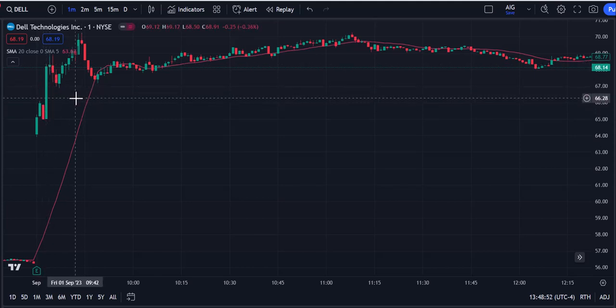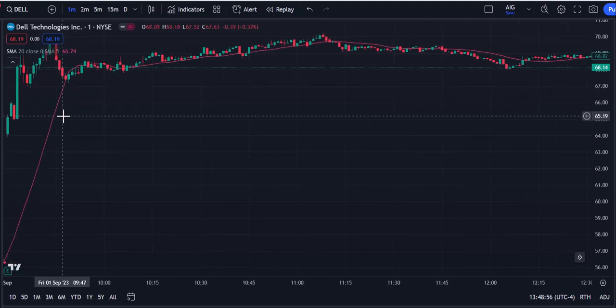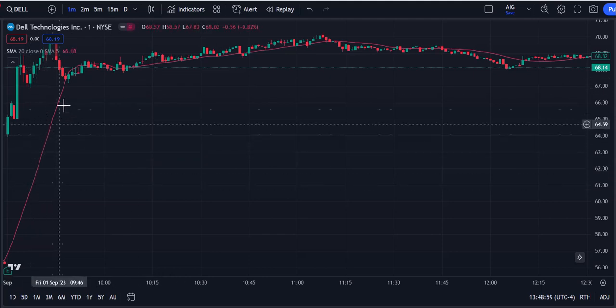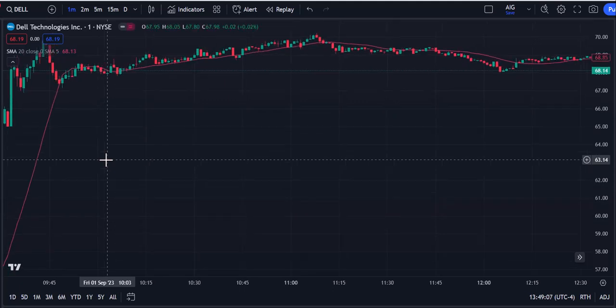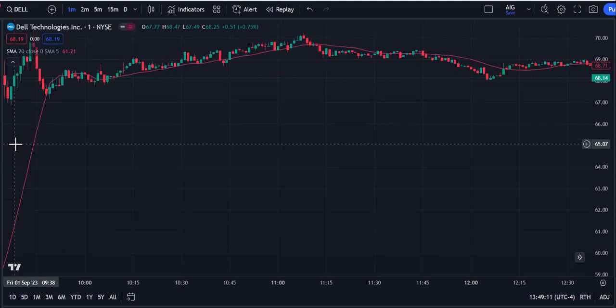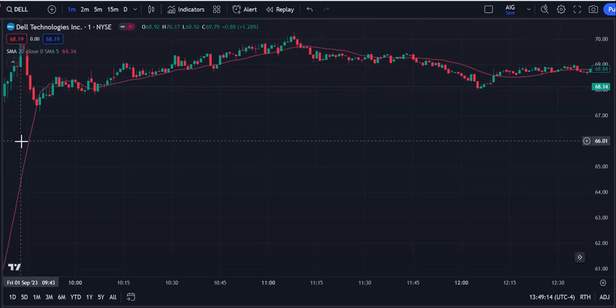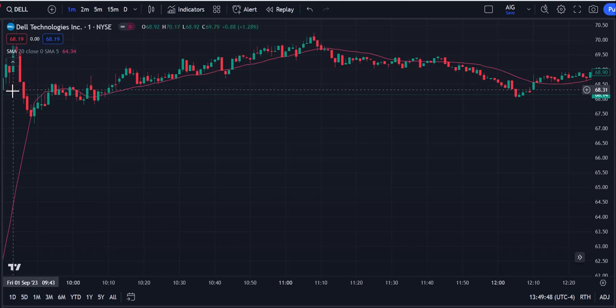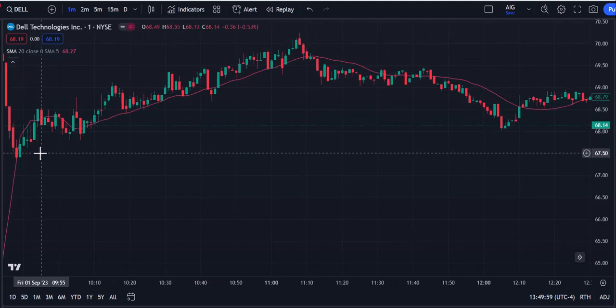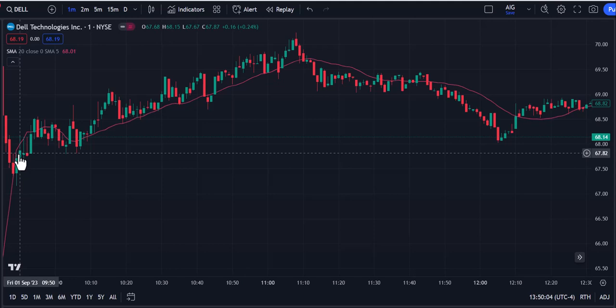I told you guys around 9:42 that obviously when you have a gap like this, the 20 MA is going to be moving up because you've got the stock moving up in pretty big fashion. At 9:42 was when I posted that red takes green or green takes red was in play for Dell. So you had a pullback to the 20, and that's when the real green takes red action started that we talked about a couple days ago. I was doing this on the one-minute chart at the beginning of the day, and I usually have the one minute up and then switch to the two minute.